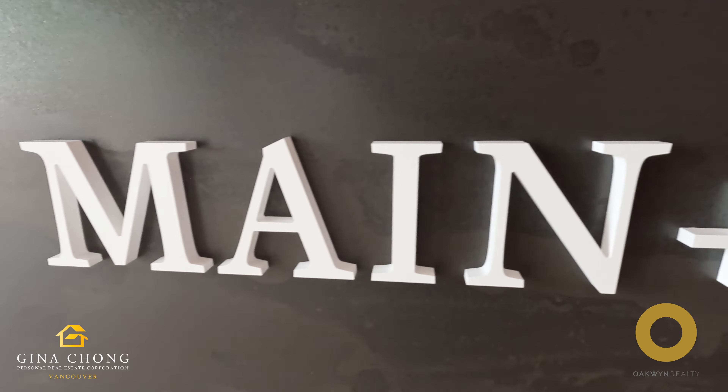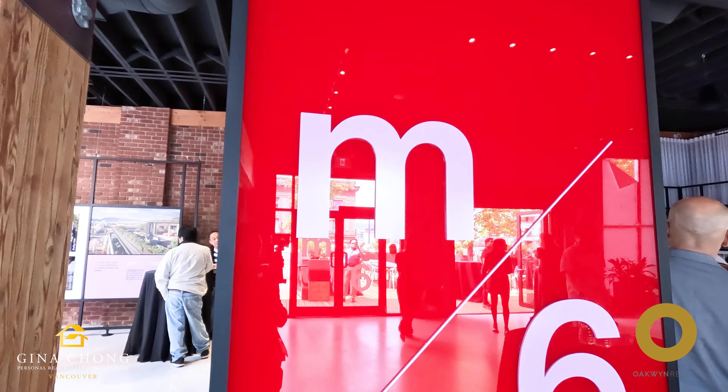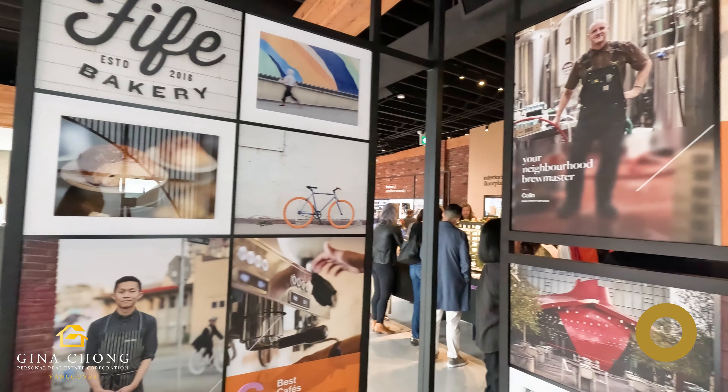Welcome to M6 — 76 premier boutique homes in a six-story concrete building located at the intersection of Main and Six. This Jim Pattison Developments icon offers a unique home ownership opportunity in one of Vancouver's most vibrant and dynamic neighborhoods.